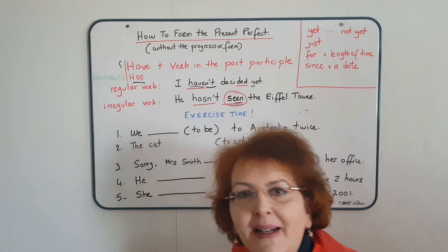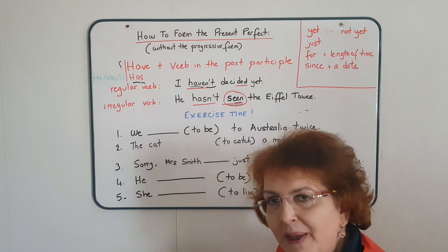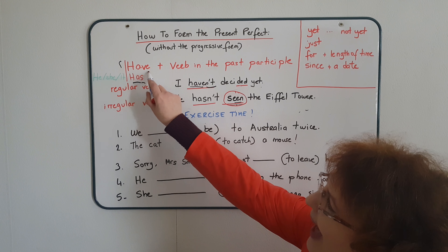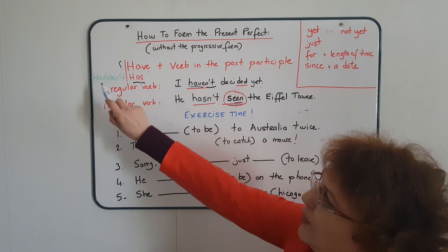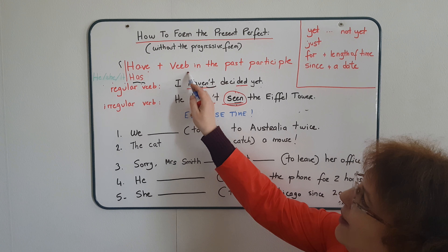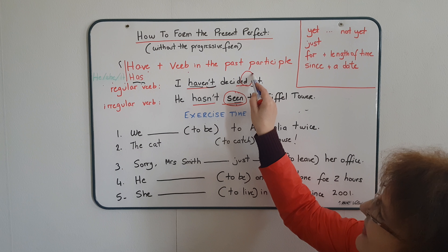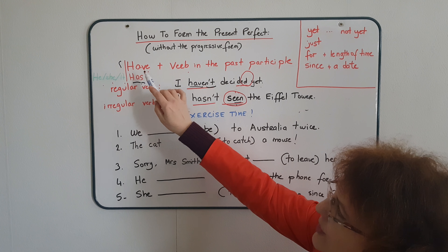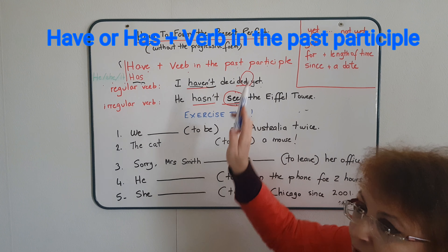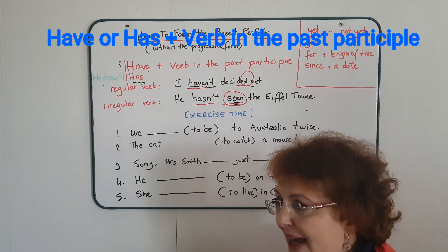Now let's see how to form the present perfect. It will be quite easy for regular verbs. We use 'have' — or 'has' for he, she, and it — plus our verb. If it's a regular verb, we simply add 'ed' at the end. So basically, how to form it is: have or has, plus the verb in the past participle. For regular verbs, the past participle will be exactly the same as the preterite.